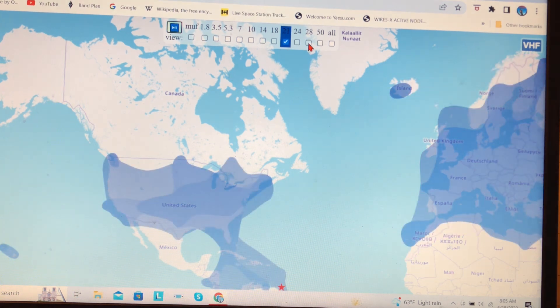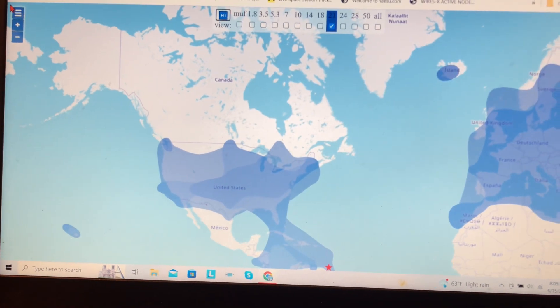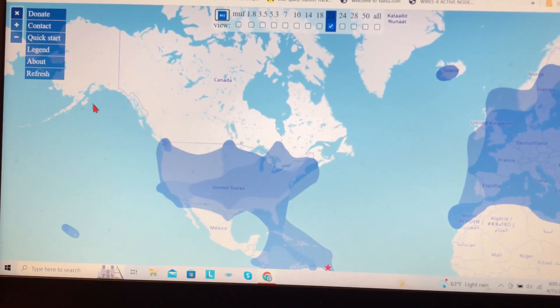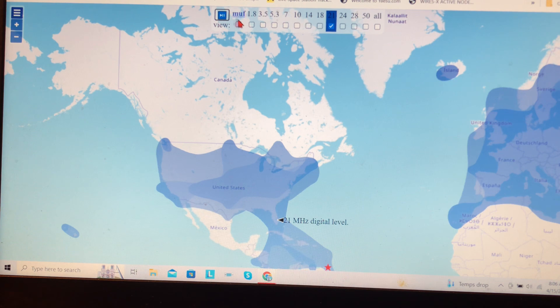So you can pick whatever band you want and see the propagation, and then scroll through. Over here on the right it'll give you a legend, and you can kind of see DX perspectives and the intensity. I imagine the red here is the best. Pretty cool.